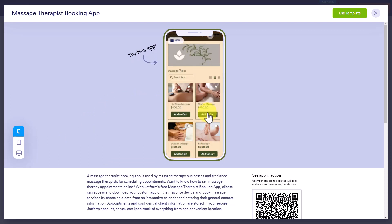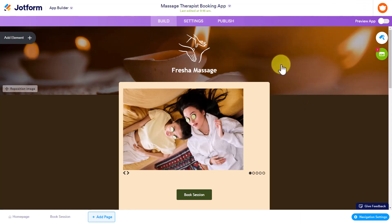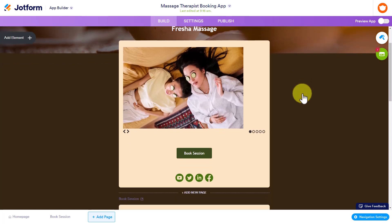Here, if I select Book Session, I can say Add to Cart. I like what this is looking like. I like the workflow and how smooth this is. So I'm going to select Use Template at this stage, and in just a few seconds we are brought to the Store Builder editing page where we can customize every single element that we see.